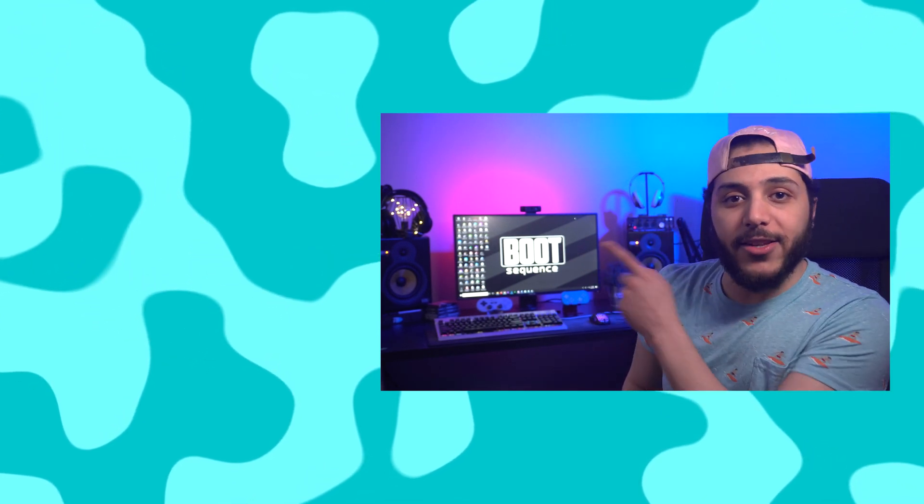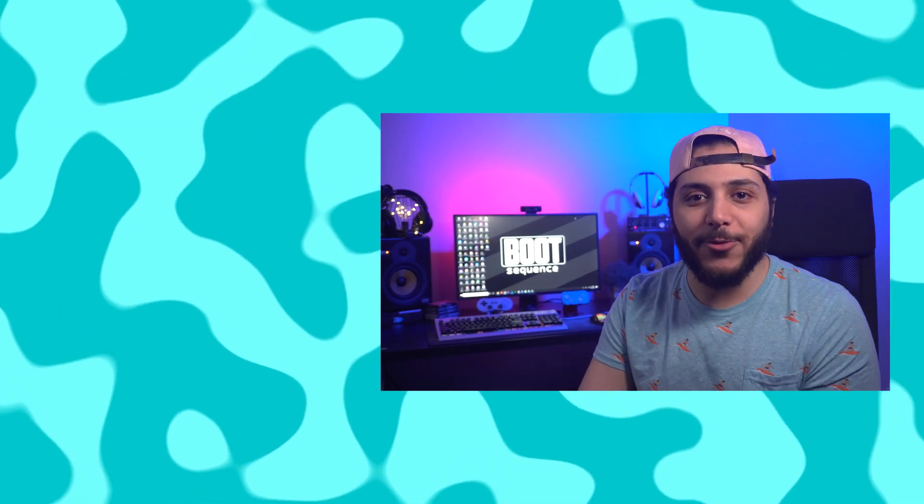Anyways guys, that's pretty much it for the video. Hopefully you've enjoyed. Don't forget to leave a like if you liked it. You can check out this other relevant content right here. Stay frosty, secure, and I'll see you on the next one.